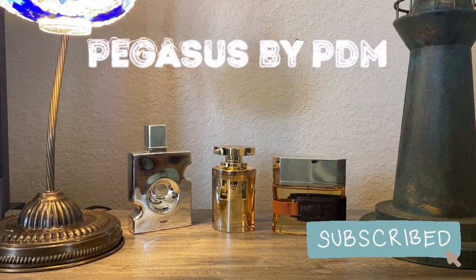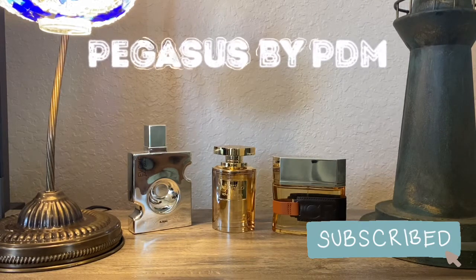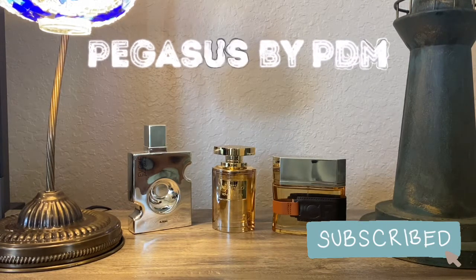Hey, what's up everyone, it's Masked Man Reviews back again with another video for you. Today we have another one from the Parfums de Marly line, and this one is Pegasus.